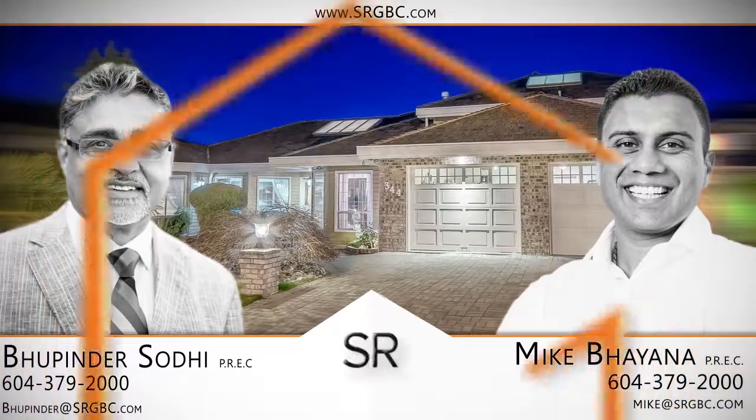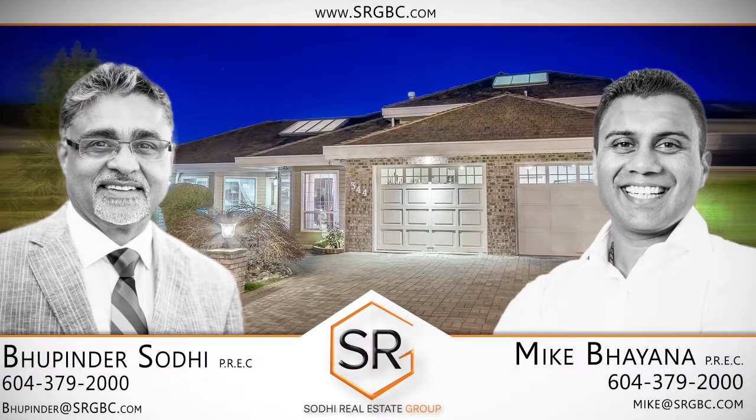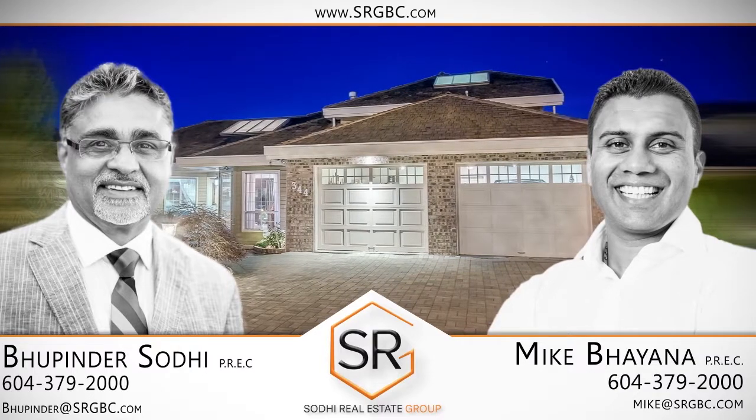To find out more about this home or to schedule a private viewing, please contact Mike Baiana and Rupinder Sodhi. If you enjoyed the video, let us know by liking it, subscribing to the channel, or sharing it with friends.